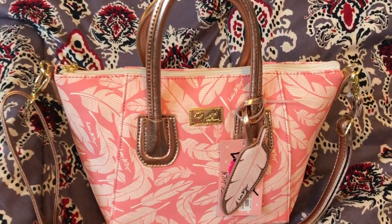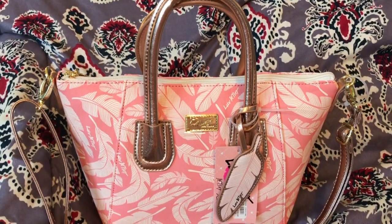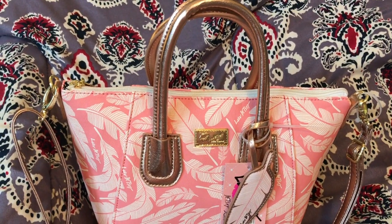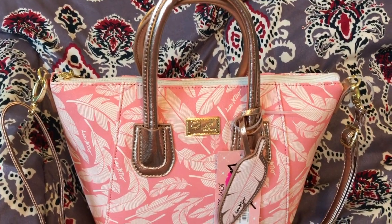Hey y'all, welcome back to my channel. I had a couple requests for a review on this Betsy Johnson bag. I have not used it yet, but I wanted to go ahead and give a review on it. I might also do a what's-in-my-bag when I do use it.